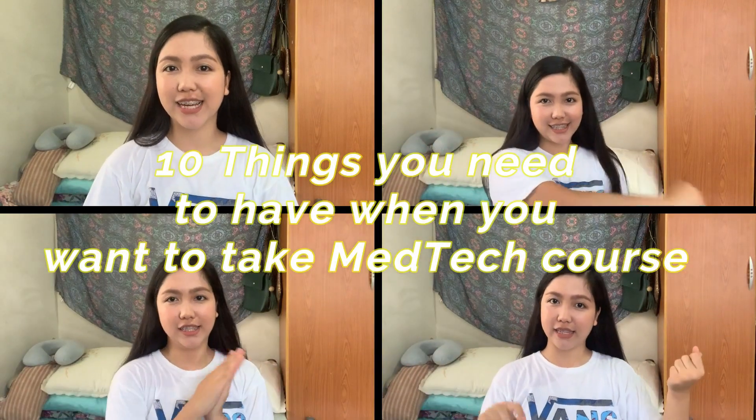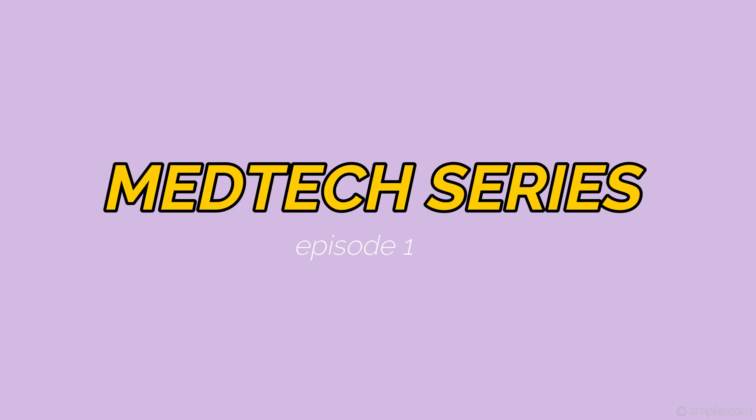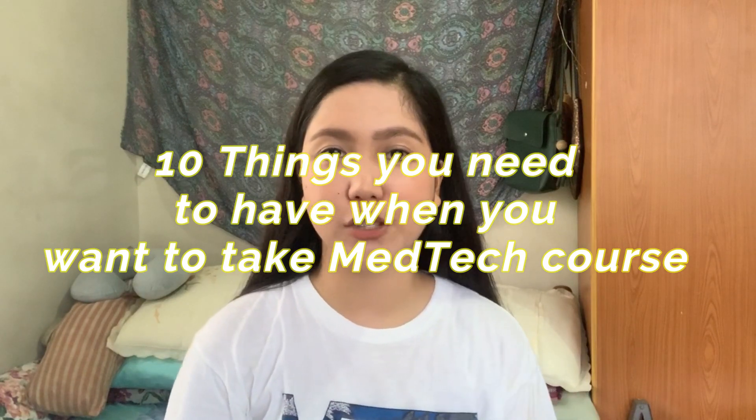Hey guys, it's Angel and welcome back to another video. So as you guys can see in the title, we have a new series that I decided to include here in my channel and this is entitled The Medtech Series. So as you guys know, I am taking up Medical Laboratory Science or what we call as Medtech course and I'm going to be second year na. So the first episode in this series will be 10 things you need to have when you want to take Medtech course.